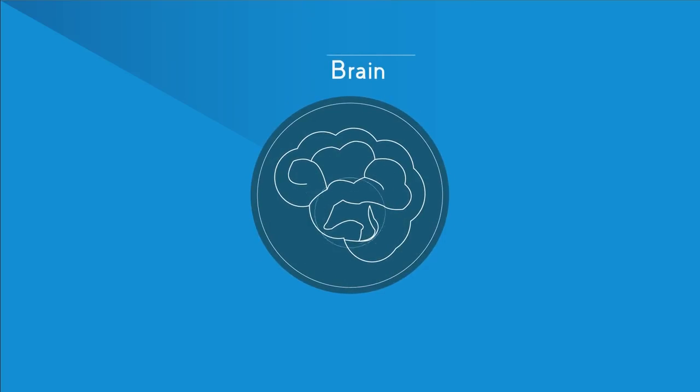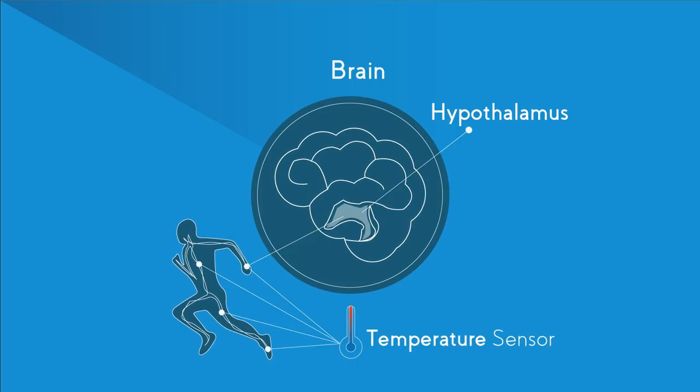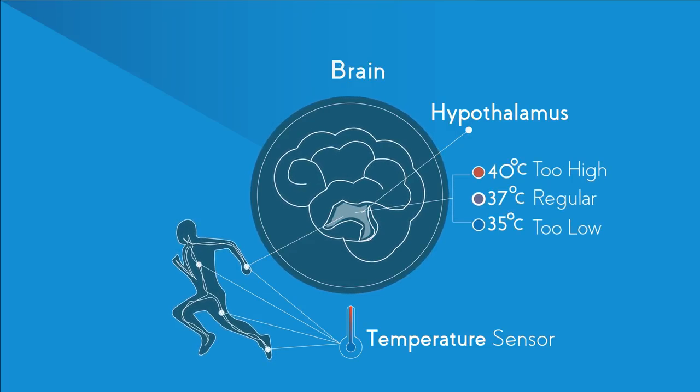Here in your brain is a special area called the hypothalamus. It measures the temperature of the blood flowing through it and also collects information from temperature sensors around the body. It then decides if the temperature is too hot or too cold and will try to bring it back to 37 degrees Celsius.